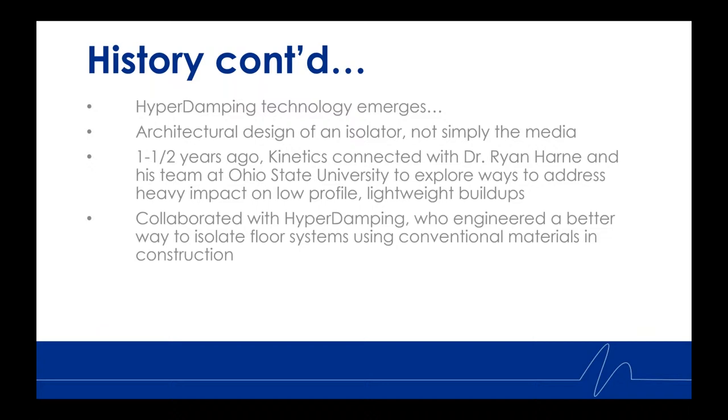Kinetics has been at the forefront of engineering airborne and structure-borne sound and vibration isolation technology for over 60 years. In pursuit of continuing that innovation, Kinetics recognized that a whole new approach to addressing composite floor buildups required innovative thinking regarding the architecture of an isolator — not just the media. So Kinetics connected with HyperDamping Incorporated, and as a result of that collaboration, HyperDamping engineered brand new architectural isolation technology.